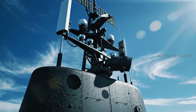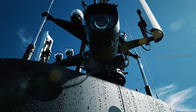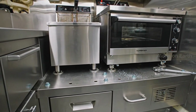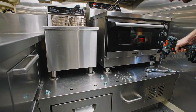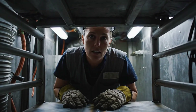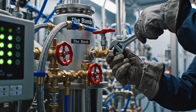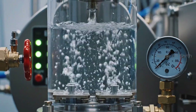No more optical periscopes — we use high-definition photonics masts. Six months in a box this size takes a special kind of person. It makes its own air; theoretically, the only limit is food.